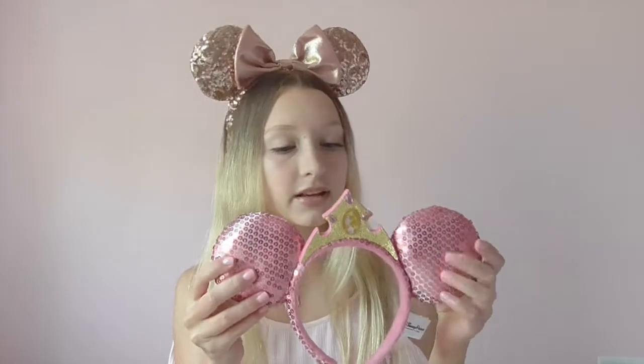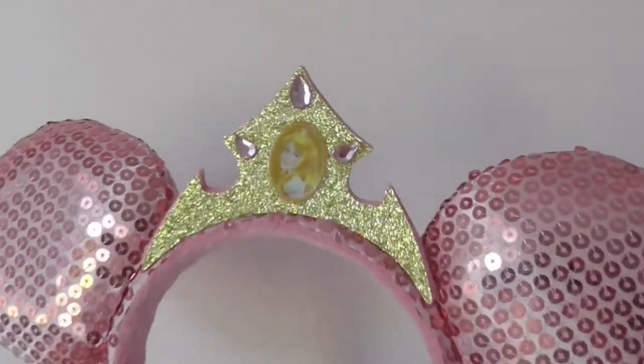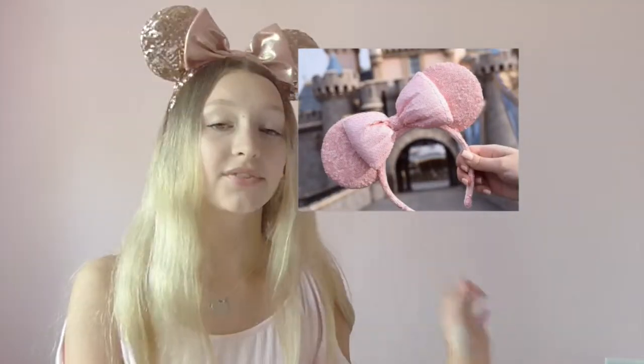The last pair of Disney official ears I have are the Aurora princess ears, and I absolutely adore these. They are light pink sequin ears and instead of a bow, they have a little foam tiara crown in the center, which I really love because I love princesses. Aurora is one of my favorite Disney princesses, so having these makes them really special. The one new Disney ear I really want to get are the millennial pink ones — I'll insert a photo — they're so cute and I really hope to get a pair. But anyway, let's get into the custom ears.